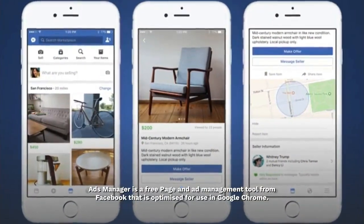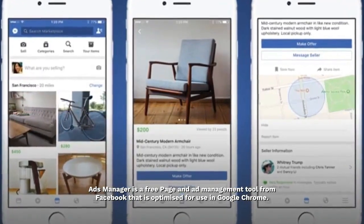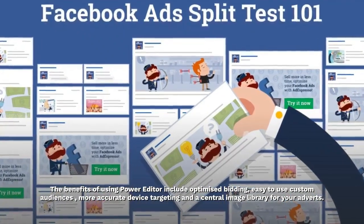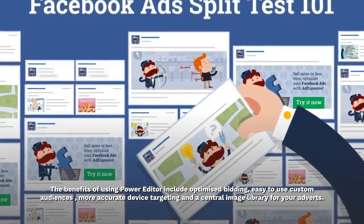Ads Manager is a free page and ad management tool from Facebook that is optimized for use in Google Chrome. The benefits of using Ads Manager include optimized bidding, easy-to-use custom audiences, more accurate device targeting, and a central image library for your adverts.